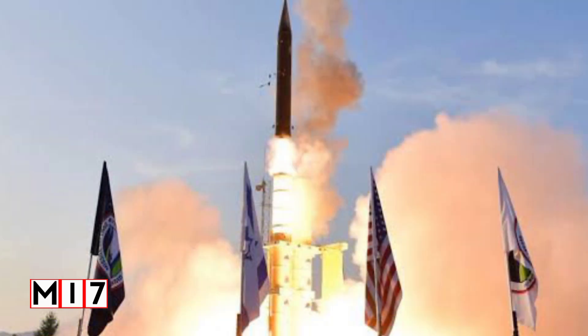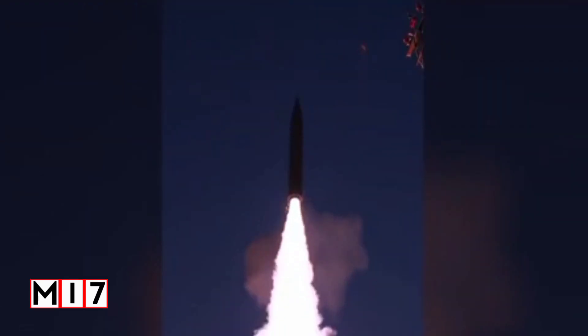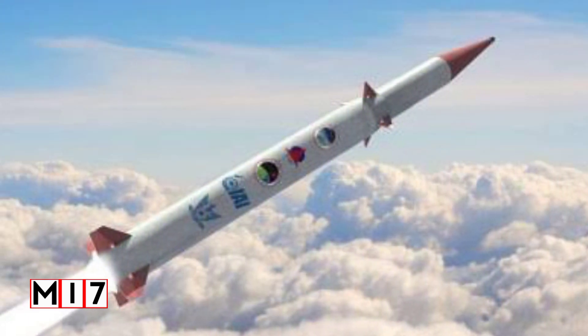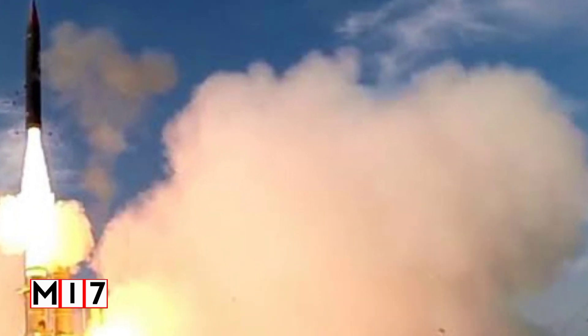The Arrow 3 is a U.S.-Israeli-built missile defense interceptor designed to defeat medium-range ballistic missiles. Entering service in 2017, the missile uses a hit-to-kill warhead to engage targets in space. It is the longest-range interceptor currently fielded with the Arrow weapon system, complementing the Arrow 2, which engages targets in the upper atmosphere.